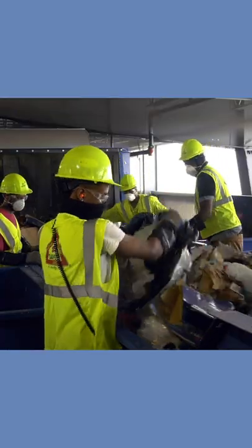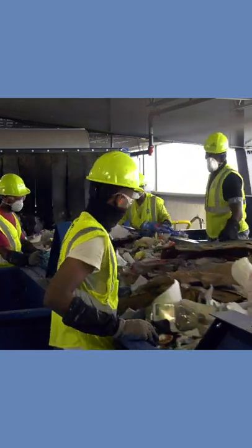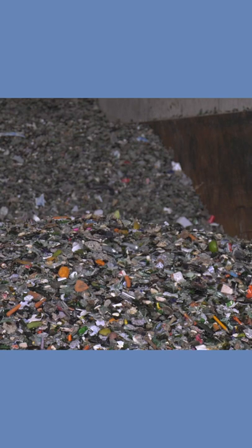Republic Services removes non-recyclable contamination and then separates paper, plastics, metals, glass, and cardboard. Once sorted, the goods are baled. When they leave the MRF, they are taken by trucks to companies that process them back into materials for future use and resale.